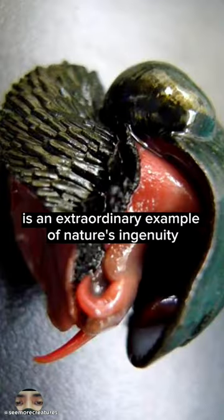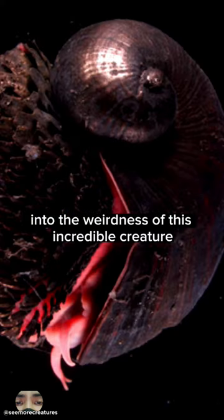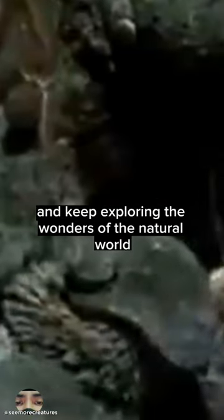The Scaly Foot Snail is an extraordinary example of nature's ingenuity. We've glimpsed into the weirdness of this incredible creature. Thanks for joining us on this brief underwater adventure. Stay curious and keep exploring the wonders of the natural world.